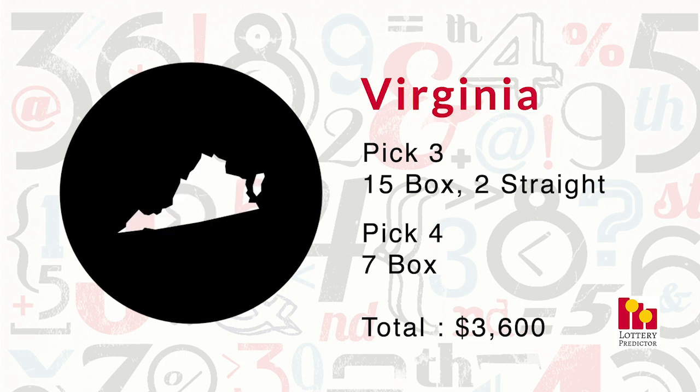Next up we have Virginia, which also had 24 hits in total. Virginia did really well in pick-three box hits with 15, plus two straight pick-three hits and seven pick-four box hits — a fantastic number of box hits in the pick-four. That brings it up to a total of $3,600.